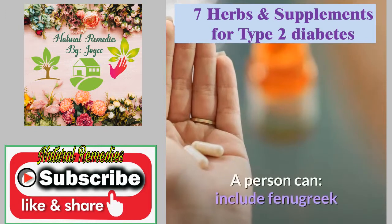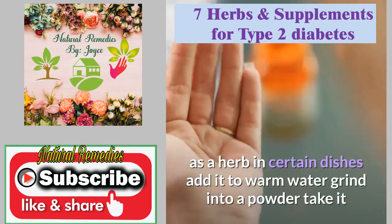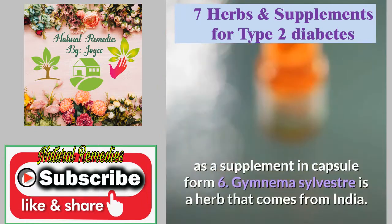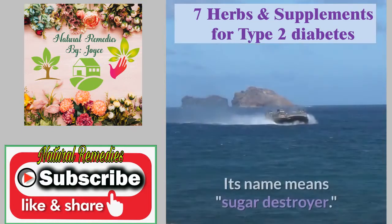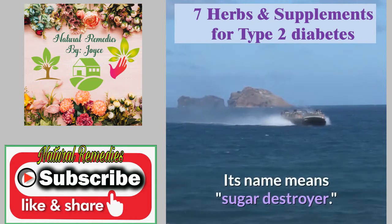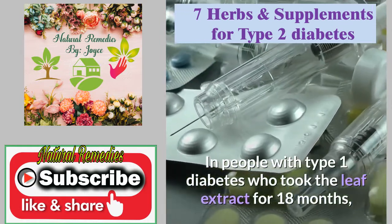A person can include fenugreek as a herb in certain dishes, add it to warm water, grind it into a powder, or take it as a supplement in capsule form. Gymnema sylvestre is a herb that comes from India. Its name means 'sugar destroyer.' In people with type 1 diabetes who took the leaf extract for 18 months, fasting blood sugar levels fell significantly compared with a group who received only insulin.